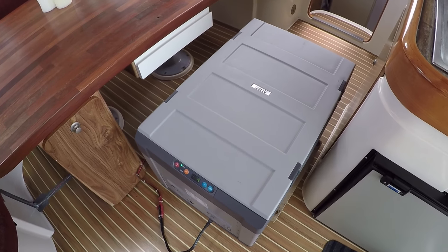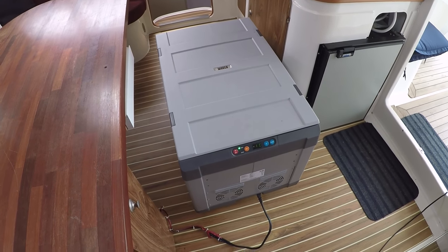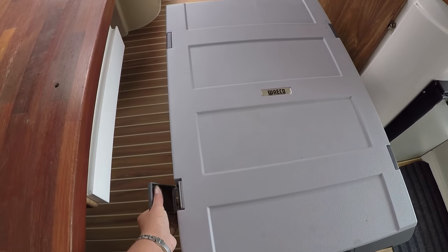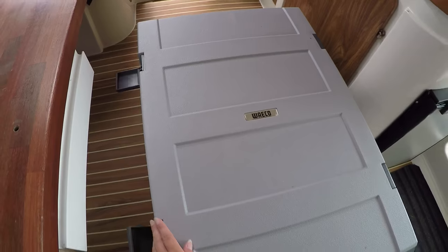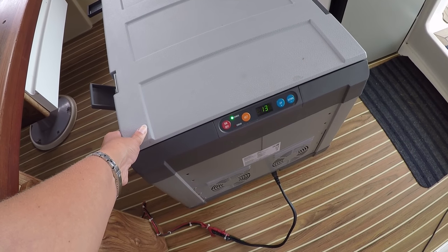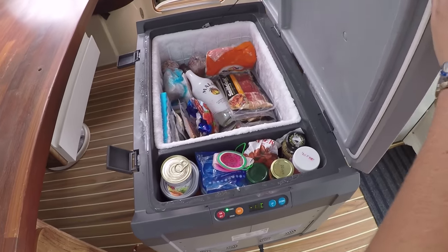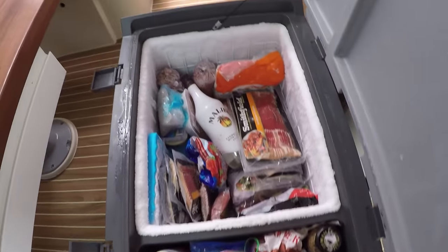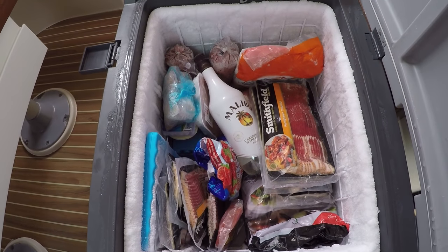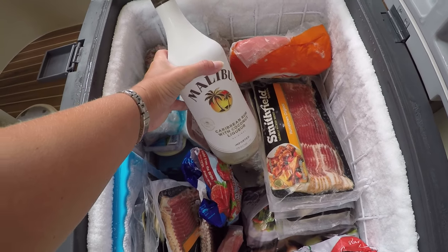This is something we chose to prioritize in Las Palmas — we bought this box that can either be a cooler or a freezer, but we use it as a freezer. This little area here is cooler and this is freezer. Really important to have Malibu for the...